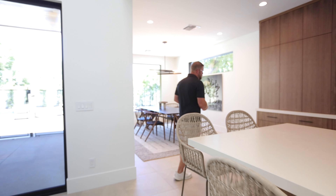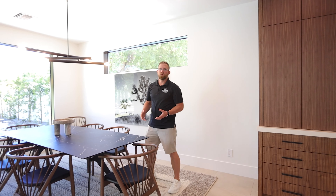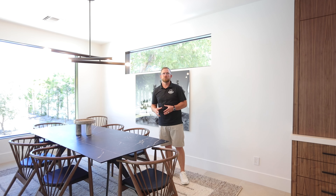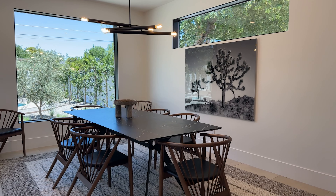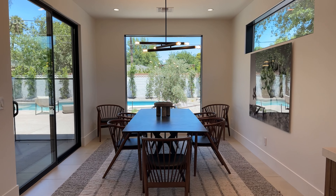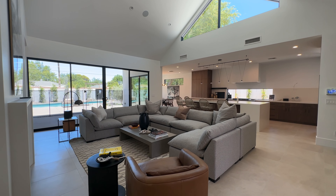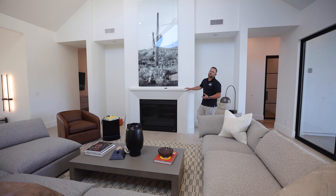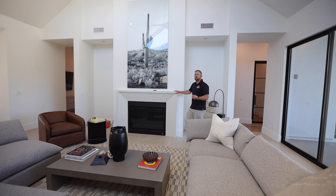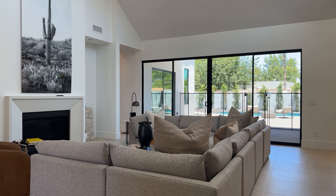Any home wouldn't be complete without specific spaces for specific functionality required in modern-day living. There's no better way to connect with family and friends than over a meal in this compact dining room, which has easy access to the exterior covered patio and outdoor kitchen. The main space is completed by a great room feel in this beautiful living room with a centerpiece feature fireplace, finished with a cast-in-place concrete surround that ties the two spaces together.